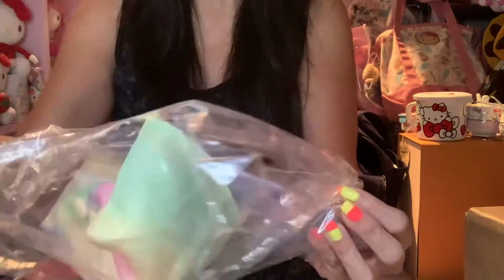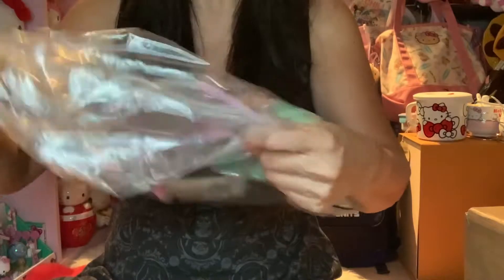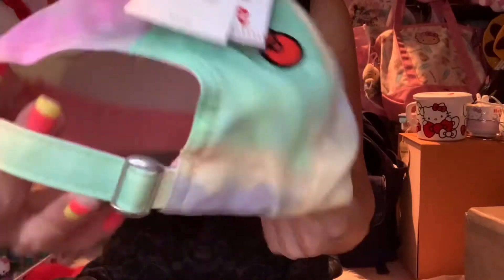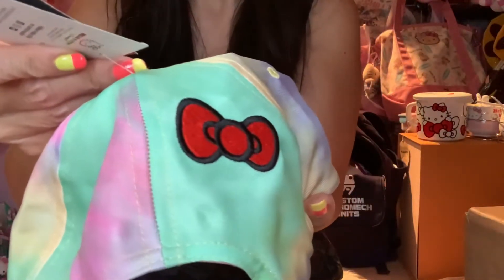I think it's on sale too. It's in the bag here, and I do have one with Mickey Mouse before. As you all know, I love the tie-dye print. This is how it looks — it's kind of big. Oh my gosh, look how cute! It has a bow!